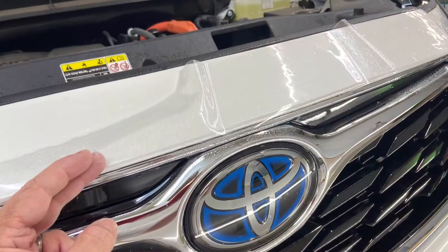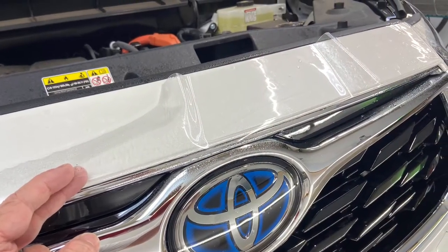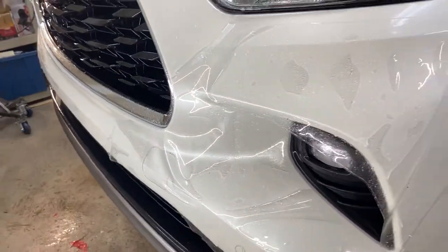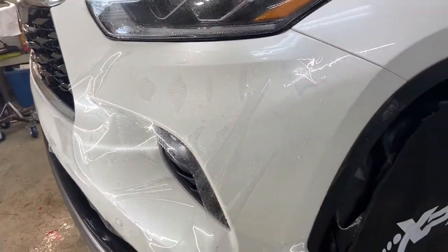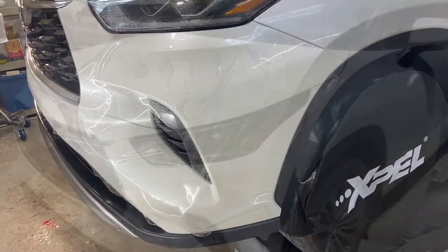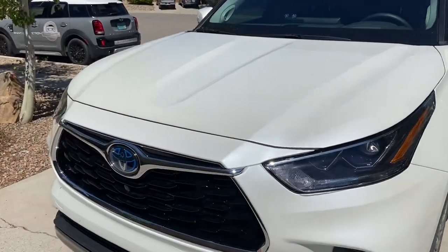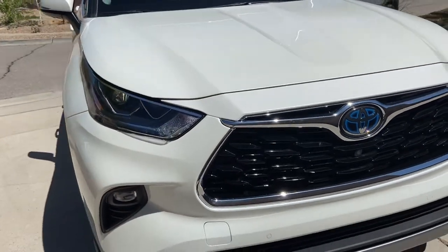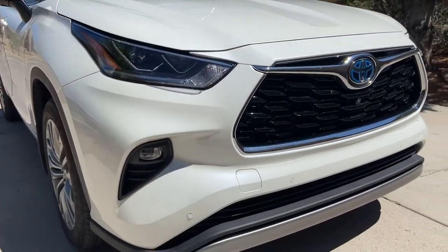Take a look at our other Toyota galleries at santafeclearbra.com. Thank you.